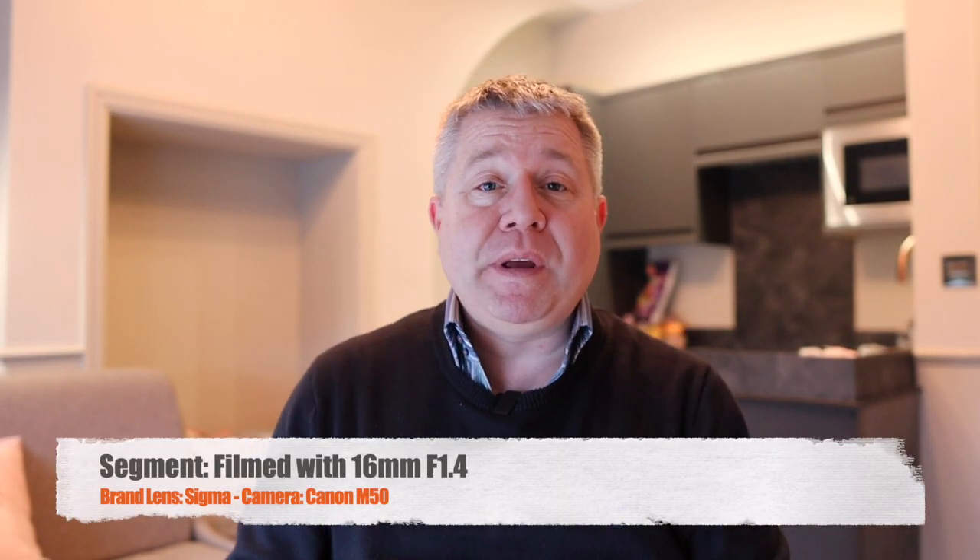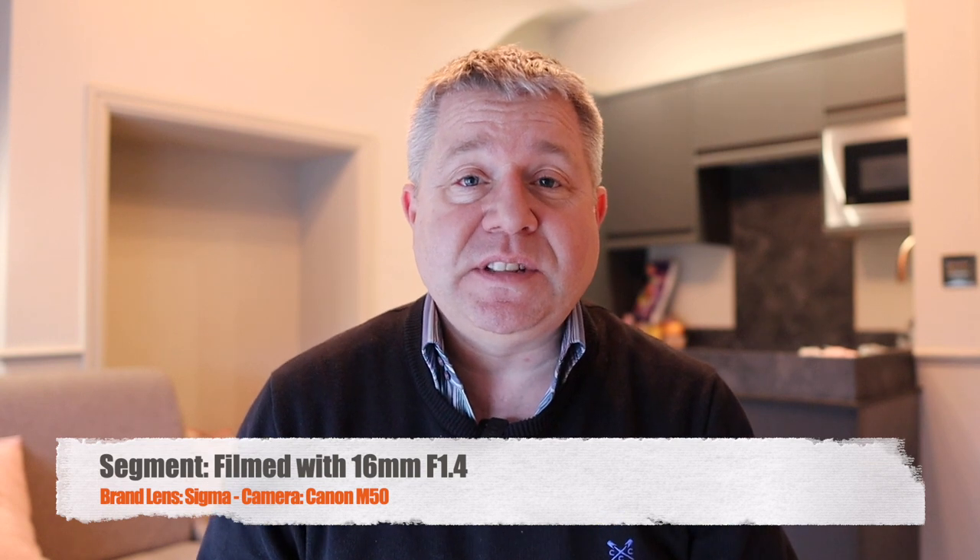This part I am filming on the Sigma 16mm f1.4 and I'm going to switch it over and go on to the Canon 15-45mm, and then we can all see what the difference is in exactly the same situation.